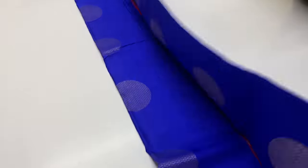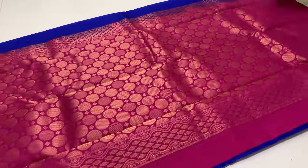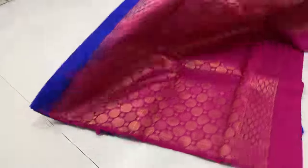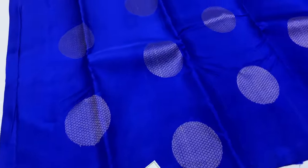Ink blue sari — body of the sari is ink blue. Pallion blouse, pink color, dark pink. Full and full gold tested sari.